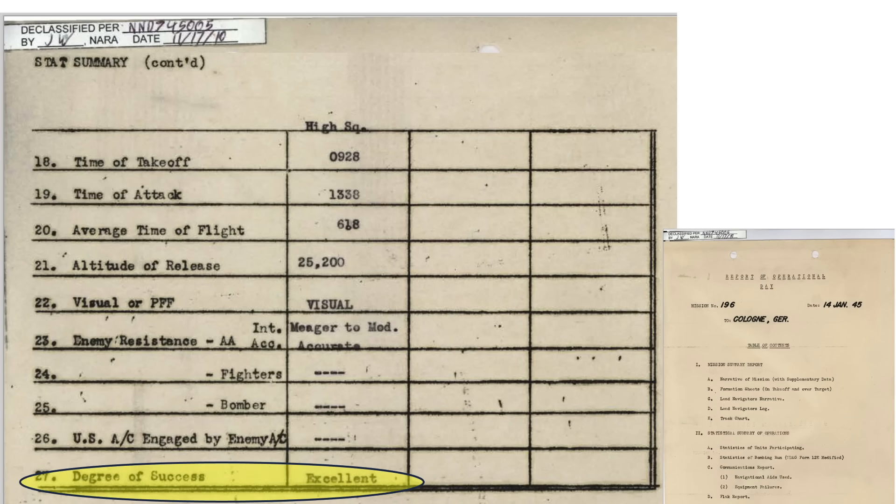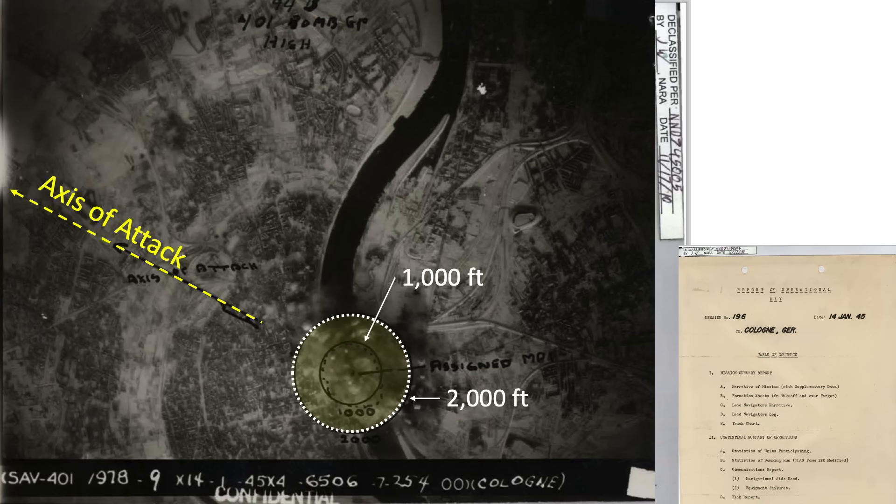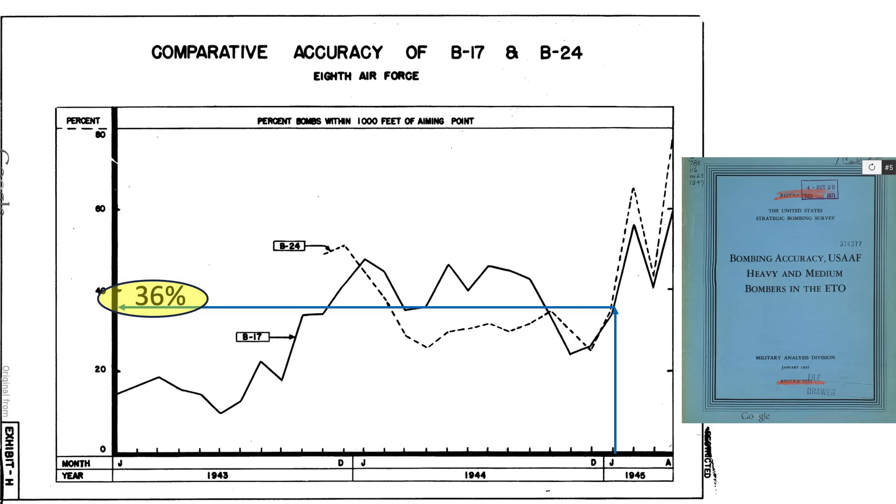Bombing results were considered excellent. This image shows the axis of attack, MPI aim point, and bomb strike pattern referenced to a 1,000 and 2,000 foot radius. 98% of the bombs fell within 1,000 feet of the aim point, which are excellent results. For context, around 36% of 8th Air Force B-17 bombs were falling within 1,000 feet of the aim point during January 1945, based on a 1947 USSBS bomb accuracy document.